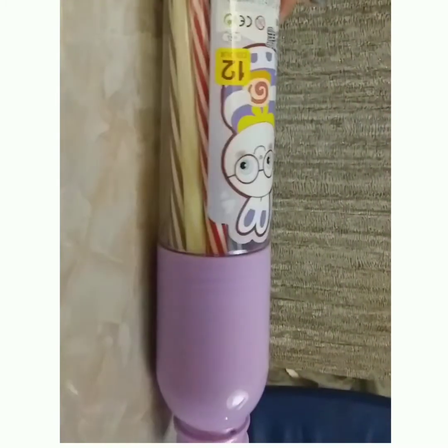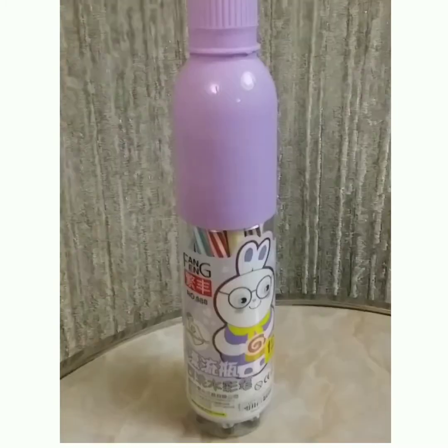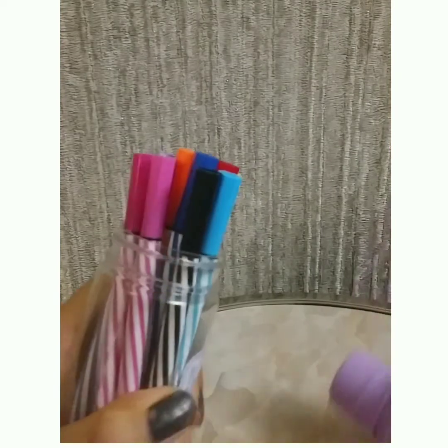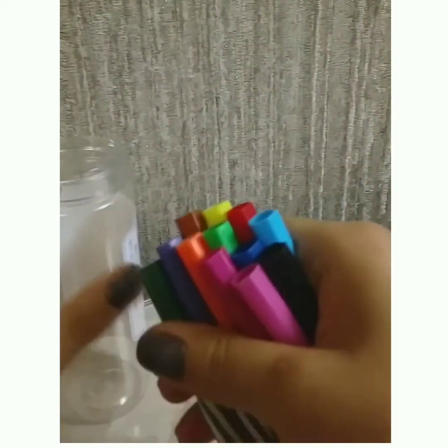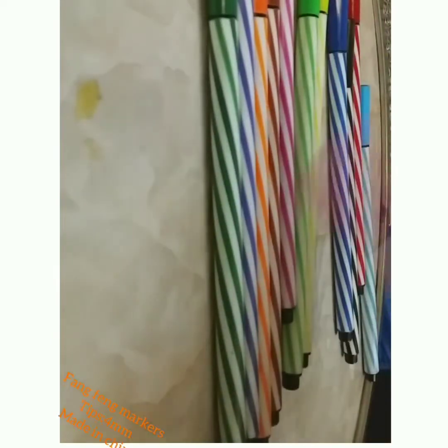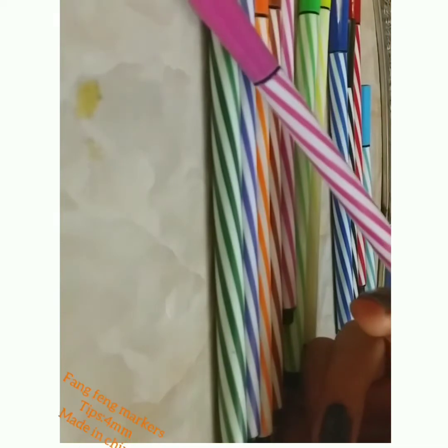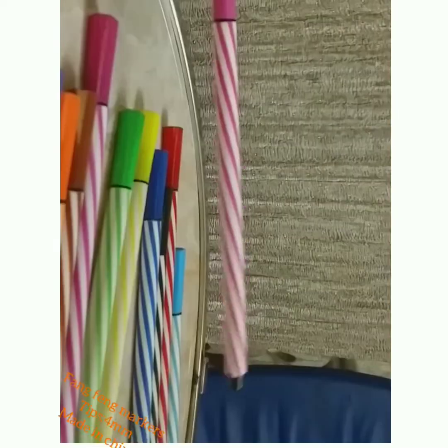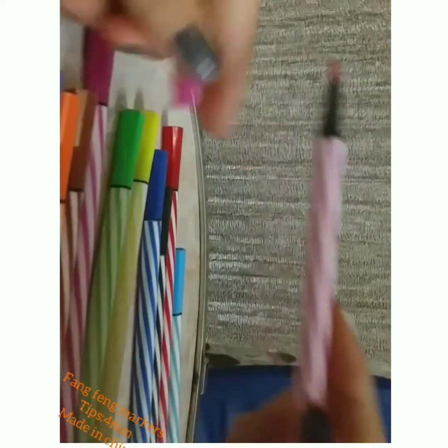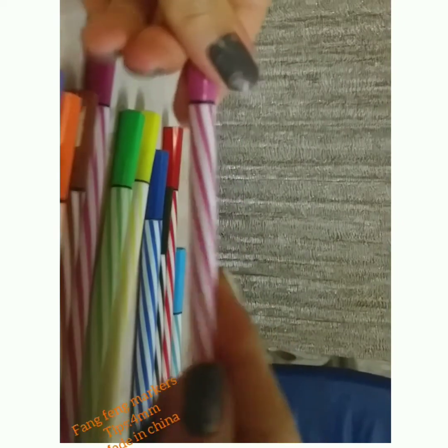Hello, I'm Manida. Today I want to do an unboxing for you. These are Fang Fang markers. They are so beautiful and colorful. They are made in China, and their tips are delicate. They are 12 colors. I'm joking when I say 'drink markers' — because their box is like a bottle. Their colors are so beautiful. I love these markers.